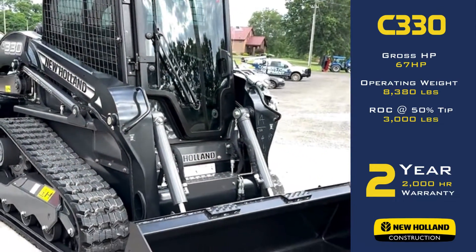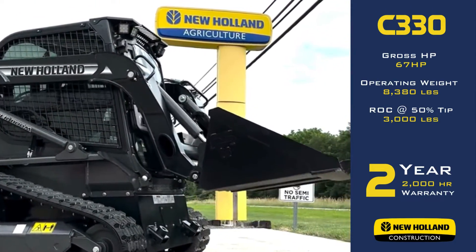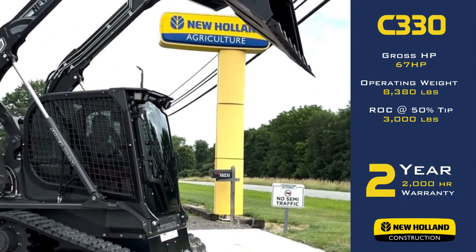67 horsepower Perkins engine. The reach on this thing — it's a vertical lift. It'll lift a little over 10 foot, so you should be able to get into most dump trucks. We got a 12 inch track, smaller frame. You get a choice of a smooth or a tooth bucket.